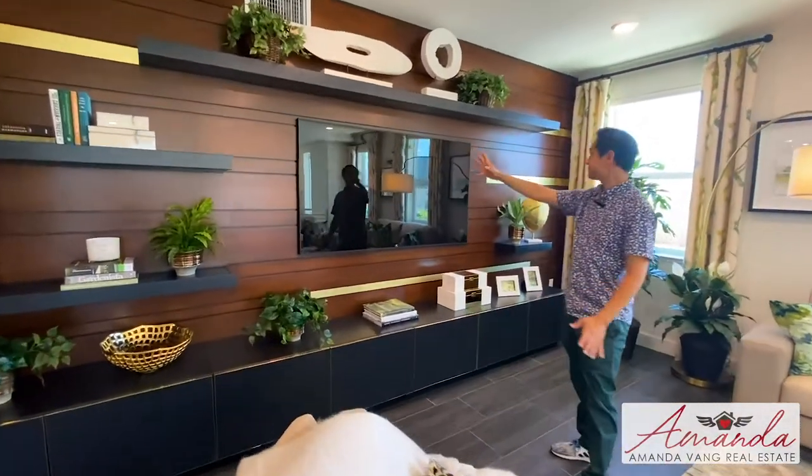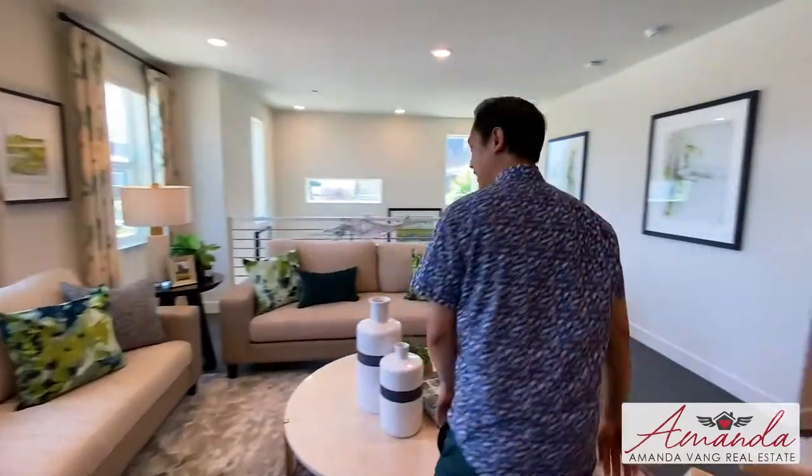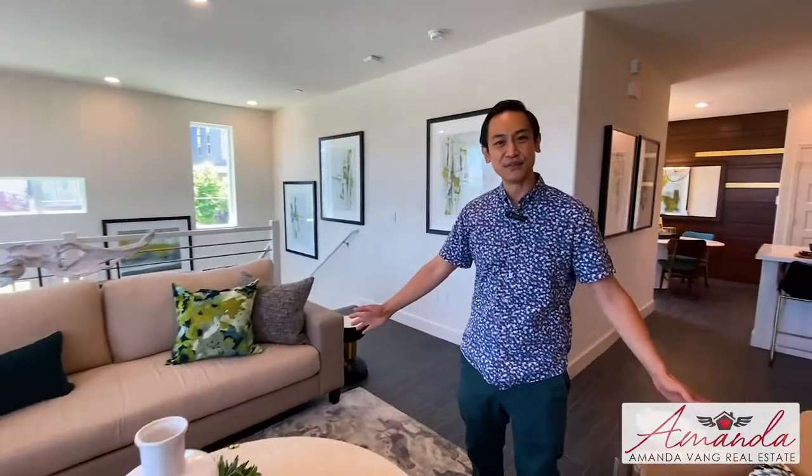Once again, I love this living room. Like I said already, I took a picture of this — my house is going to look like this when we get one. Just what a beautiful home. So thank you guys for listening. Hope you guys enjoyed it and I'll see you next time.